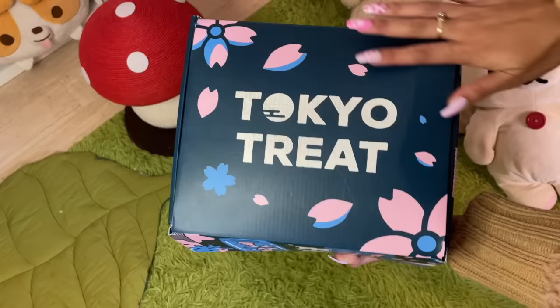This video is sponsored by TokyoTreat, but more on them later. Hey Sugar Stars, welcome back to my channel! If you came here from my short, you're ready to see what Hello Kitty stuff I found in Hawaii!